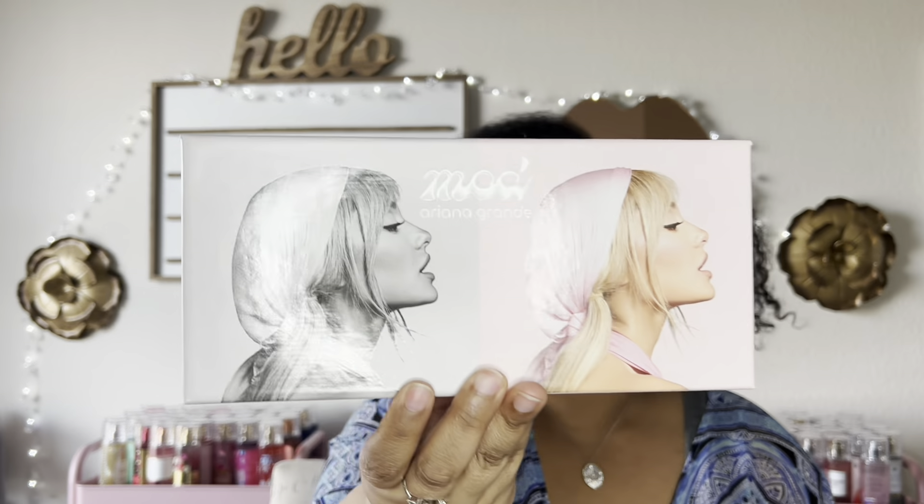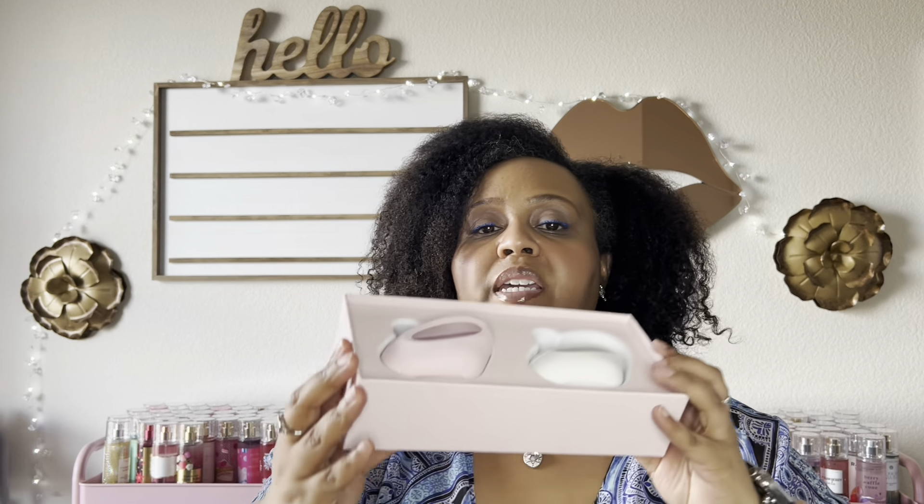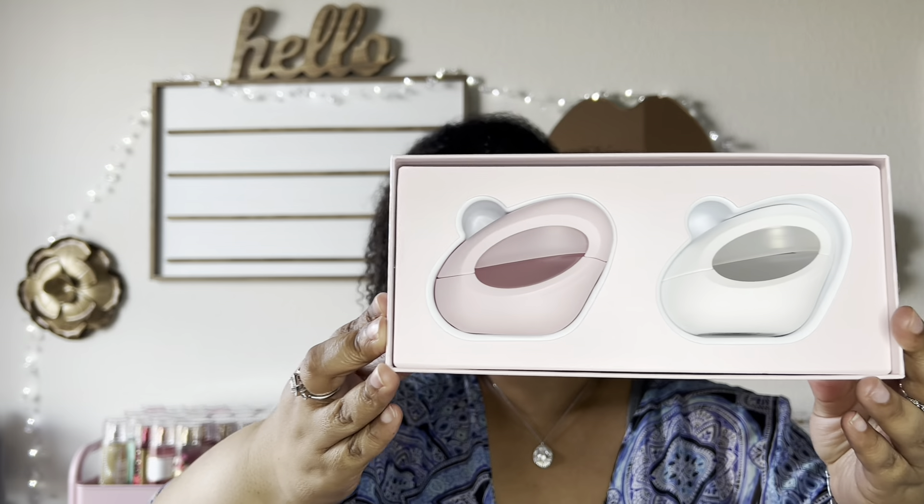Last but certainly not least for this haul — people were asking me if I was going to review these perfumes. I saw this set on Ulta and decided to get it. This is the Mod perfume by Ariana Grande — it's Mod Vanilla and Mod Blush, and they come in one-fluid-ounce bottles. Of course a review video will be coming eventually.